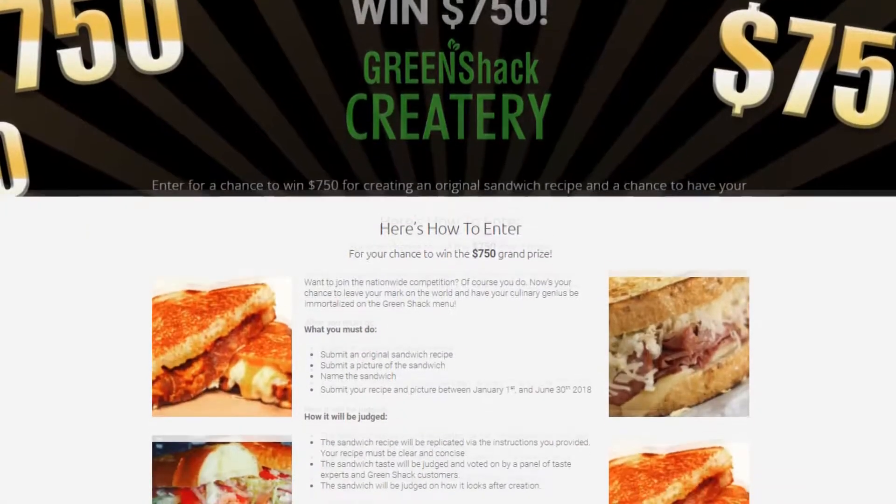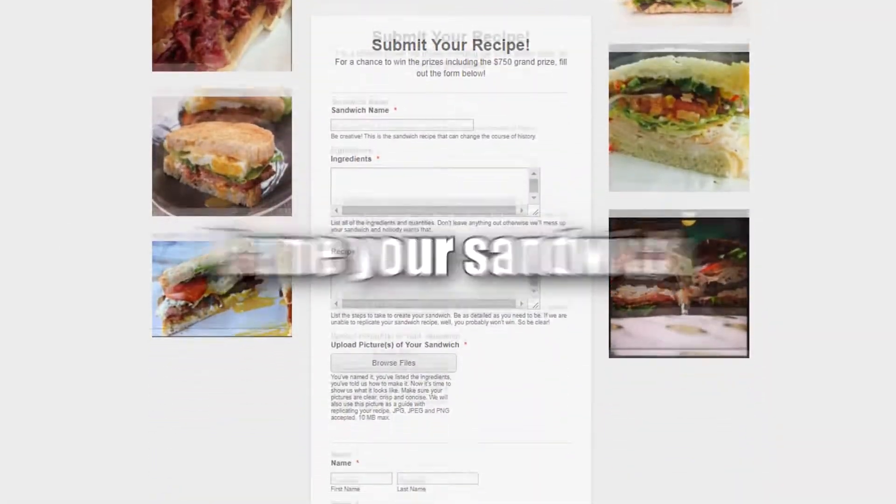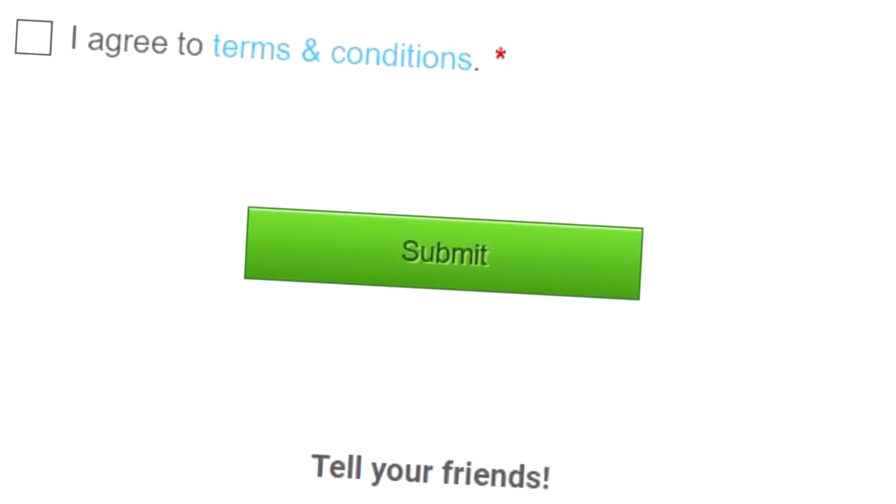Here's what you must do. Step 1: Go to greenshackmarket.com/creatory. Step 2: Follow the instructions on submitting an original sandwich recipe — take a picture of your sandwich, name your sandwich, and enter the recipe for your sandwich. Step 3: Click Submit and you're done.